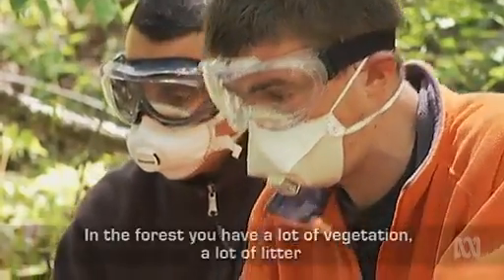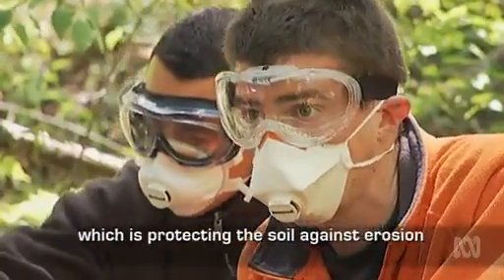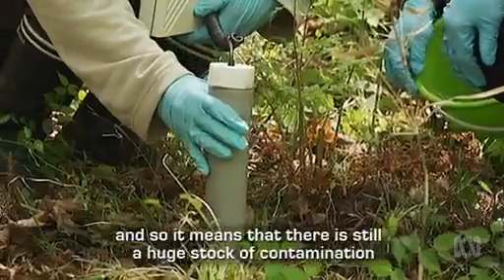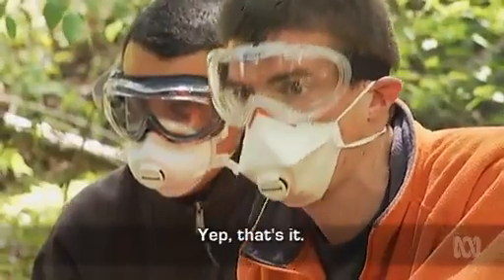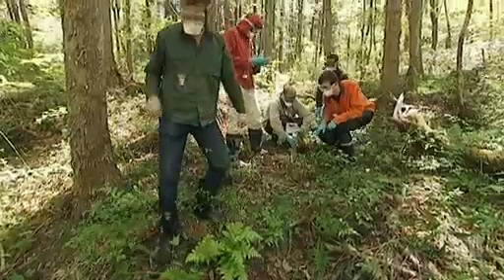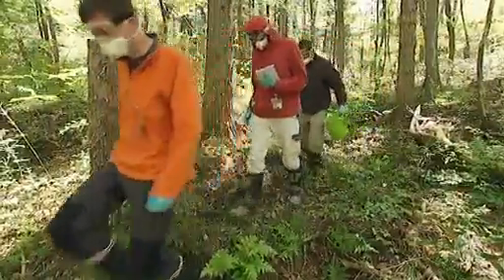Why is that? In the forest you have a lot of vegetation, a lot of litter. It's just protecting the soil against erosion. And so that means that there is still a huge stock of contamination in the forest — it sits here for longer. With more radiation on the forest floor, we don't stay for long.